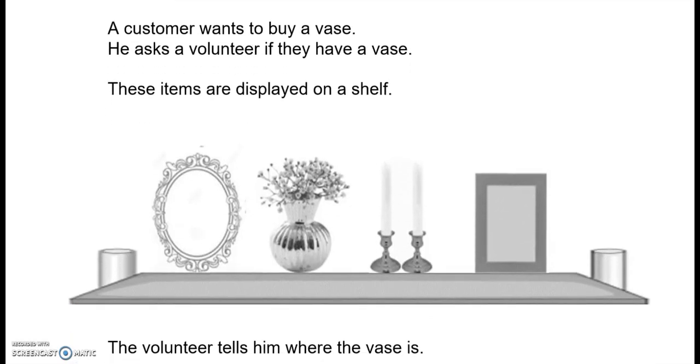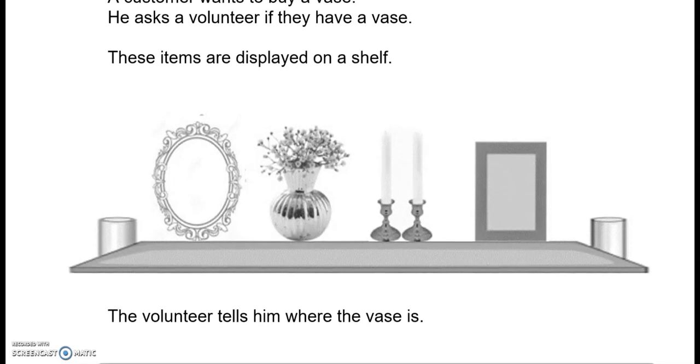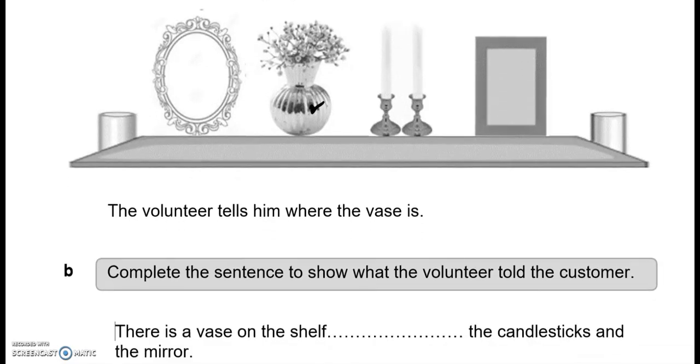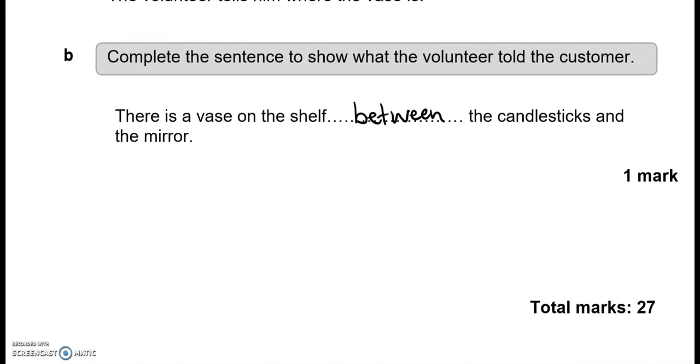A customer wants to buy a vase. These items are displayed on a shelf and the volunteer tells him where the vase is. As you can see, the vase is between the candlesticks and the mirror. So complete the sentence: there is a vase on the shelf between the candlesticks and the mirror.